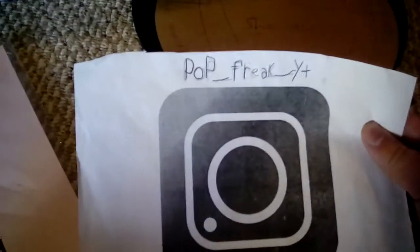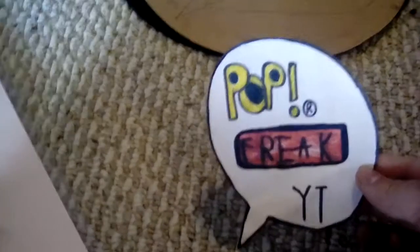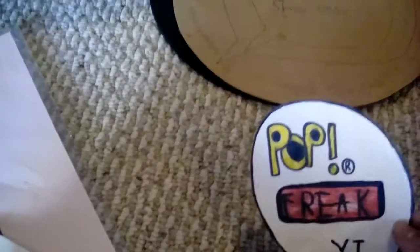My video's almost going to end, so I better save my end screen. Don't forget to subscribe. Follow me on Instagram - PopfreakyT. This has been an episode of Pop Freak. Pop friends, thank you for watching.